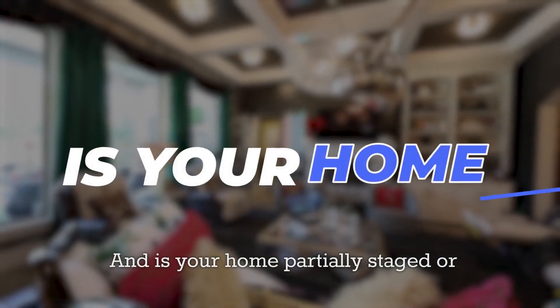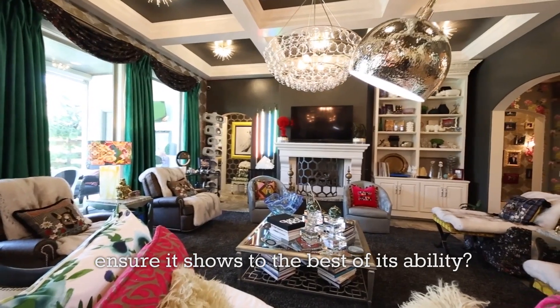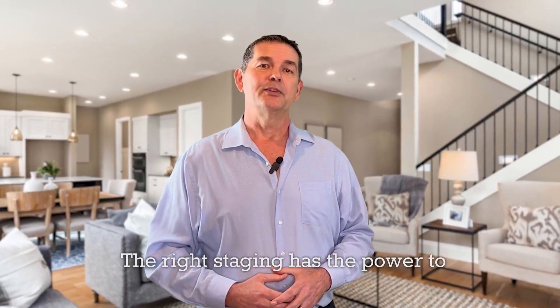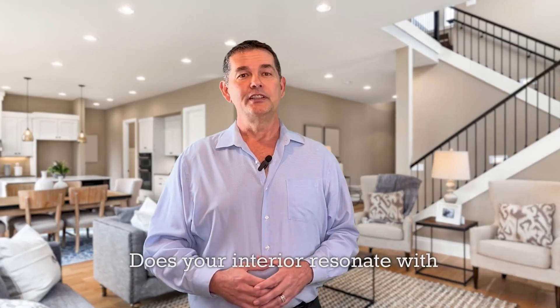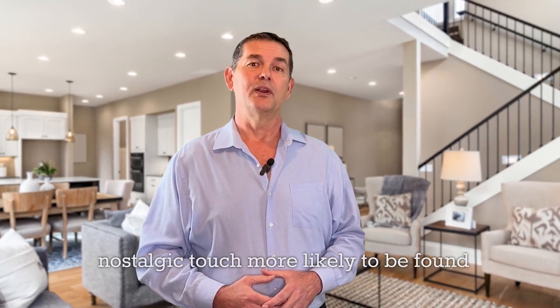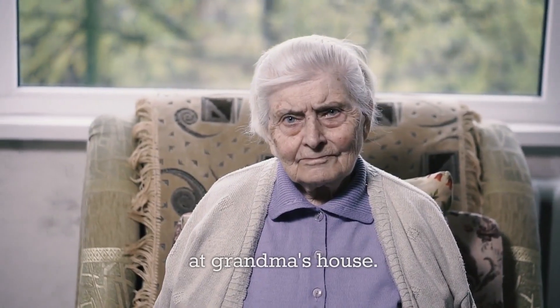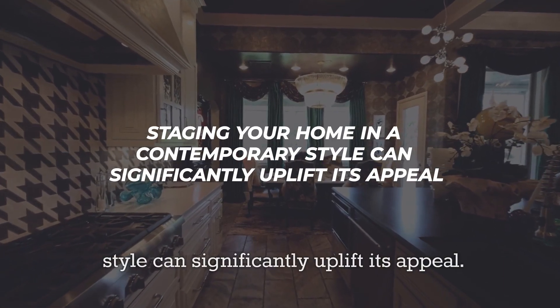Is your home partially staged or fully staged with modern furniture to ensure it shows to the best of its ability? The right staging has the power to transform a house into a potential buyer's dream home. Does your interior resonate with modern trends, or does it have a nostalgic touch more likely to be found at grandma's house? Staging your home in a contemporary style can significantly uplift its appeal.